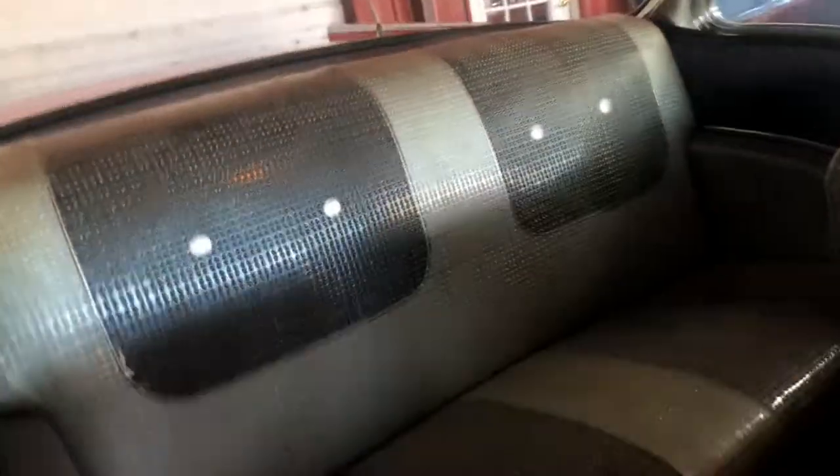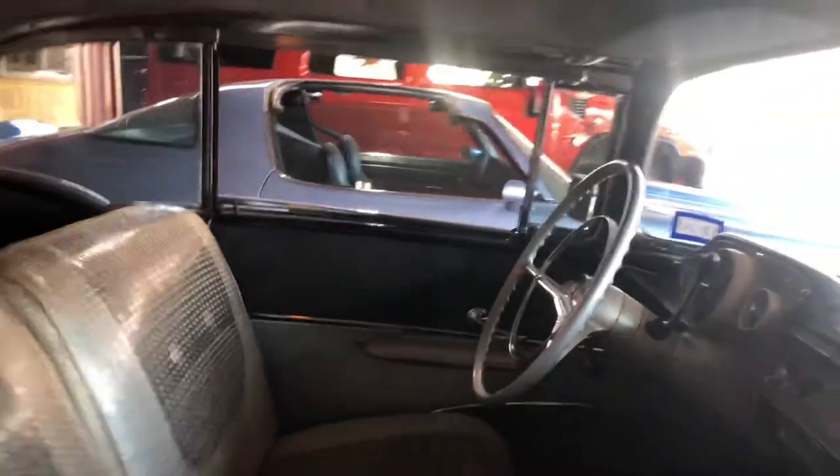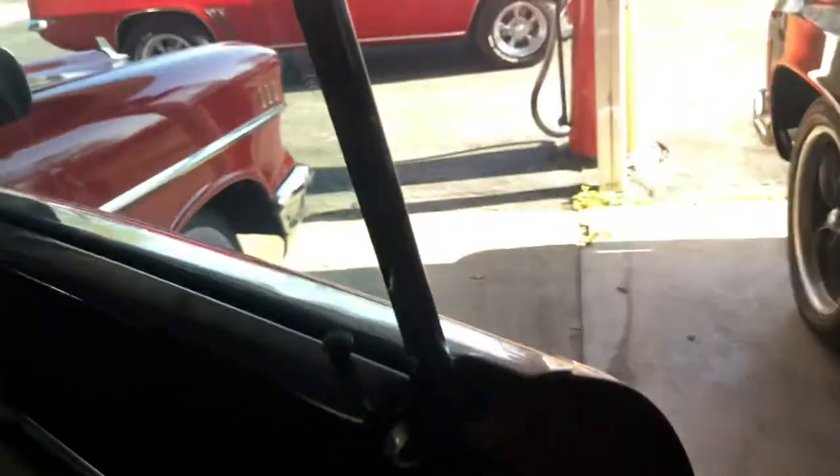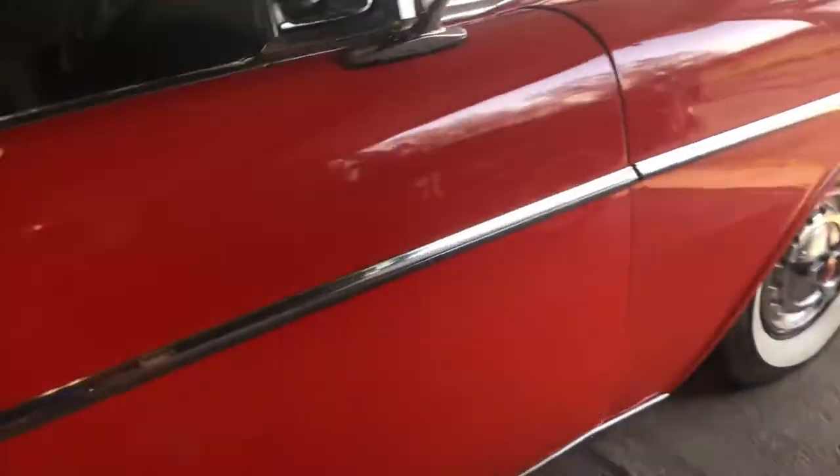If you're into original seat covers and original door panels — there's not any rust in the car. It's solid. Looks great.